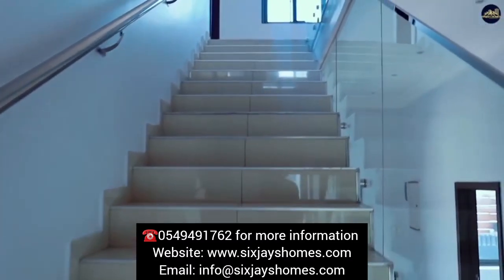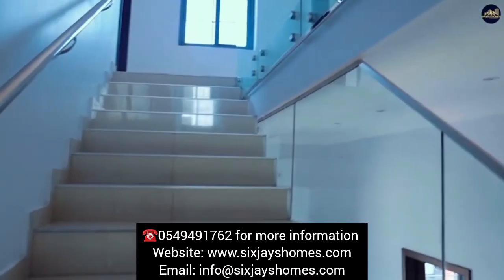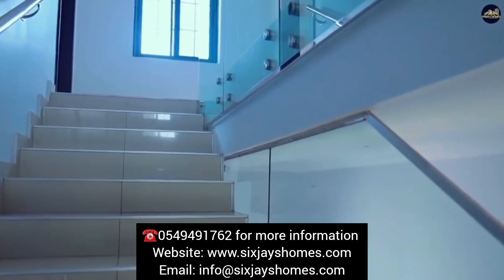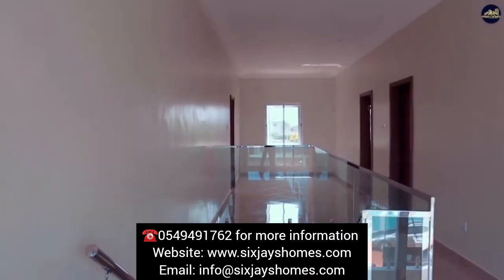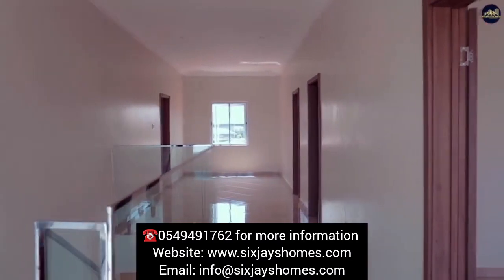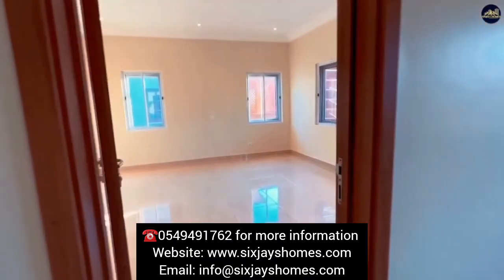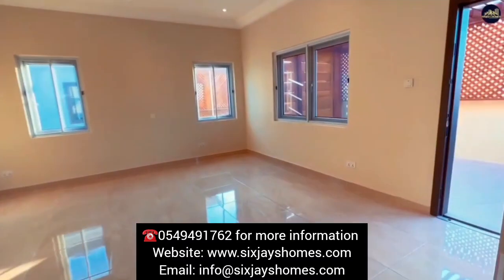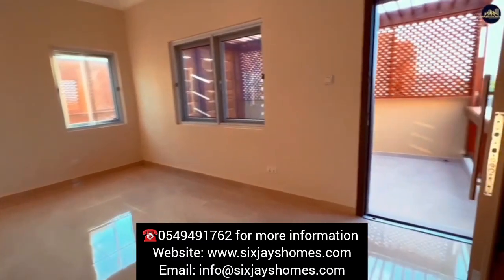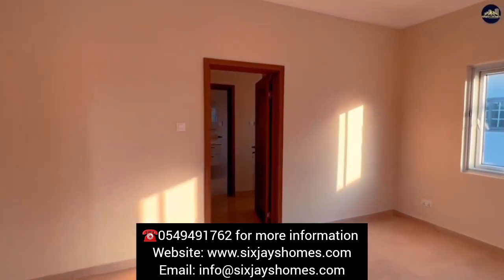The villa is situated on a large compound, offering plenty of outdoor space for recreational activities and relaxation. Fitted wardrobes in the bedrooms provide ample storage for your belongings, keeping your living spaces tidy and organized. You'll never have to worry about water supply, as the property enjoys constant water availability. The villa comes with TDC title documents, ensuring a secure and hassle-free ownership experience.